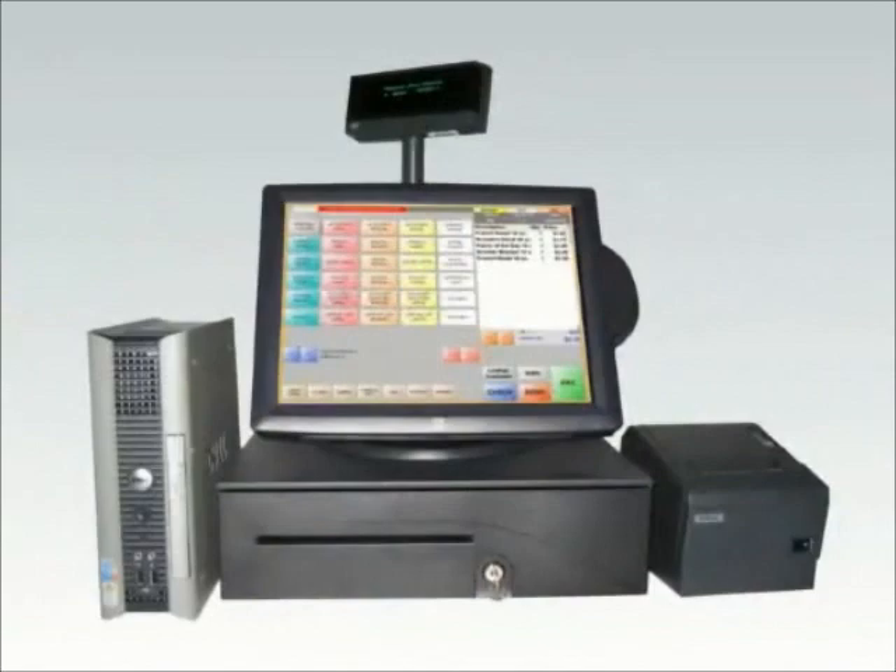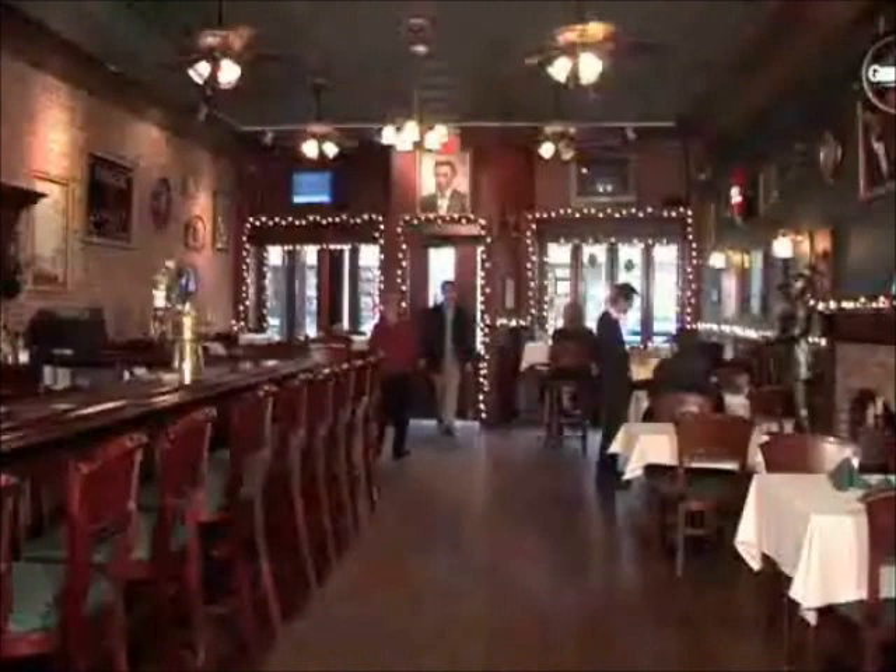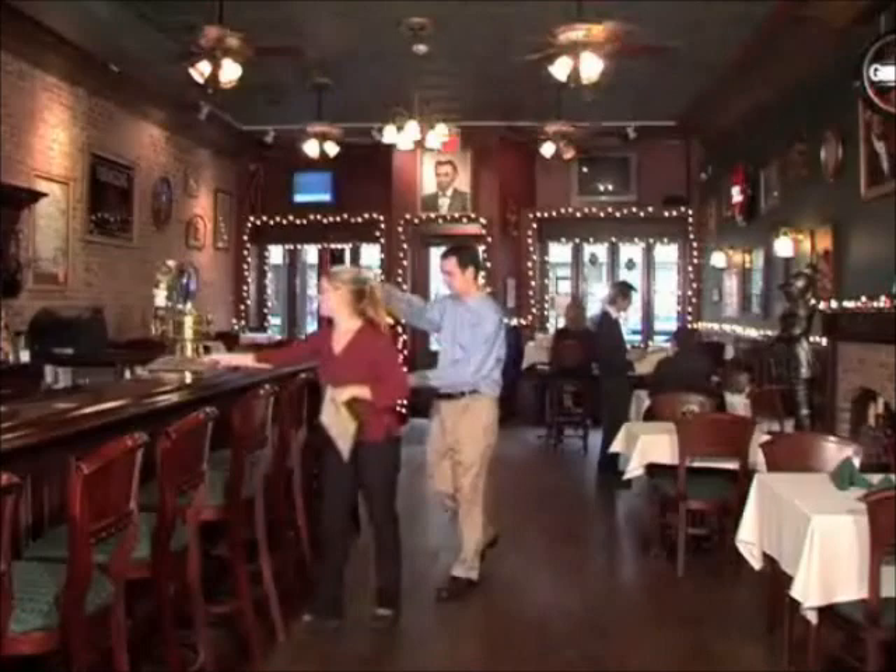Introducing Restaurant Pro Express from PC America, the revolutionary point-of-sale system that allows you to fully computerize your restaurant. Today's leading establishments are watching Restaurant Pro Express increase efficiency and accuracy, reduce theft and lower costs. With Restaurant Pro Express, you're just one touch away from boosting your bottom line.